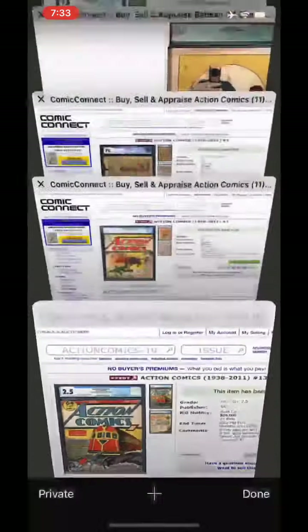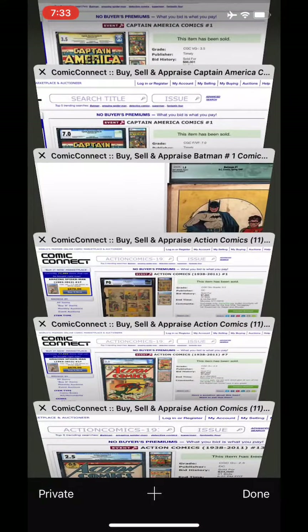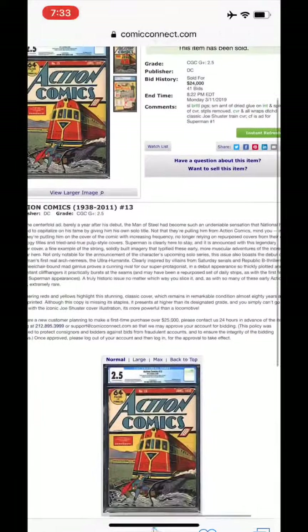What I meant to comment on before was that Sandman — I think it said small amount of color touch, but it was still a blue label. I thought that was interesting.